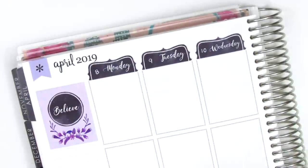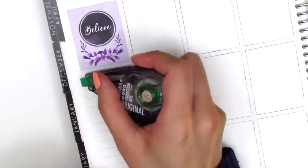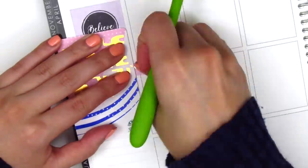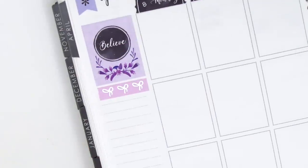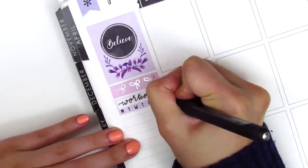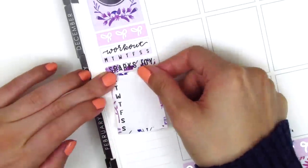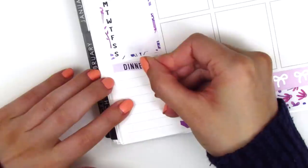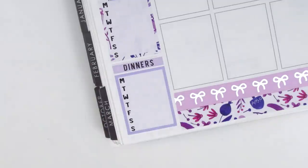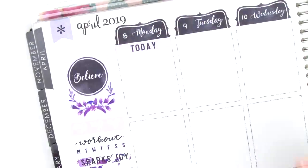Once I'm done with the bottom washi, I place down my top corner box — the one that says 'believe' — and then I place down all of my date covers. Throughout the week I pulled in the skinnier version of the Simply Gilded washi, putting a strip underneath the full box in the corner. I used the habit tracker from the kit to track working out, then underneath that I put a 'sparks joy' header with a Monday through Sunday box for happy moments, and a dinners header with another box to track my dinners.